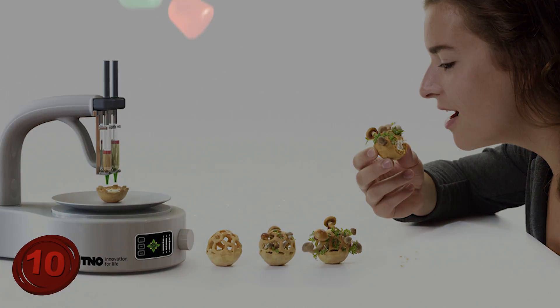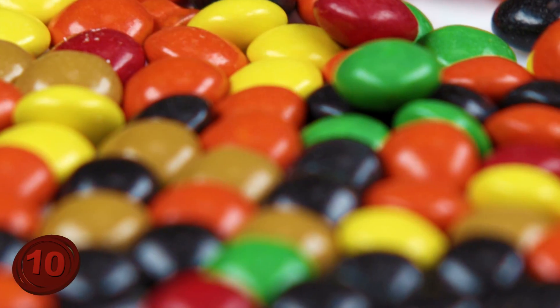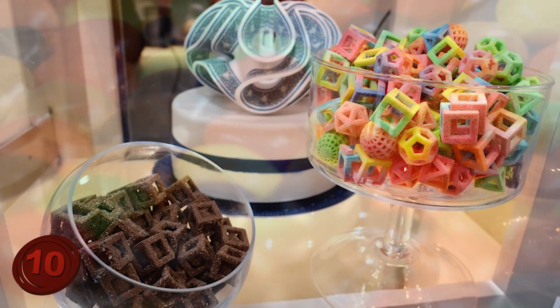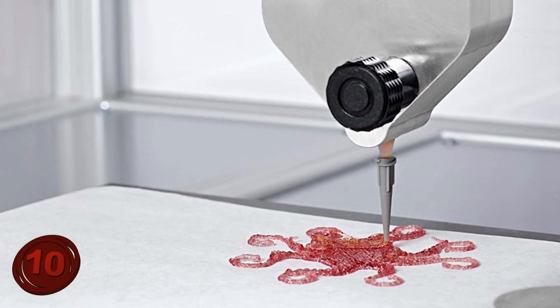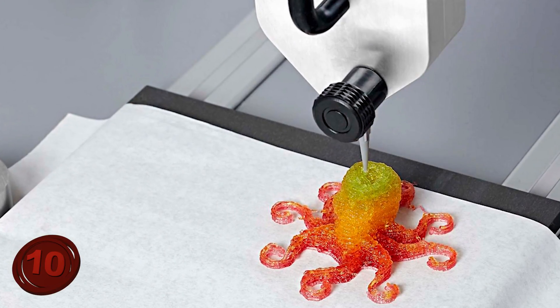Not only can you print suckers, but you can also print gummies, chocolates, and many other kinds of food. This means printing knockoffs of your favorite candies. Specialists think that 3D food printers could improve the nutritional value of meals and solve hunger in regions of the world that lack access to fresh and affordable ingredients. The food can also be more intricately designed into sculptures.